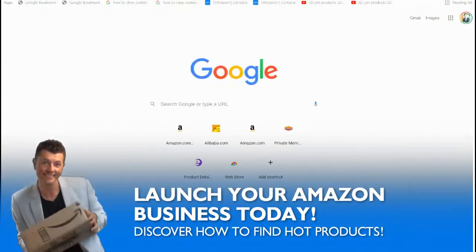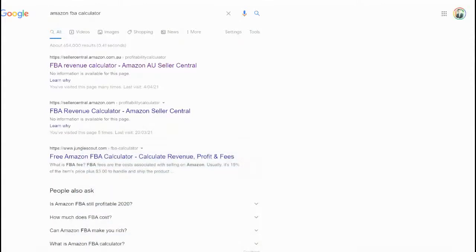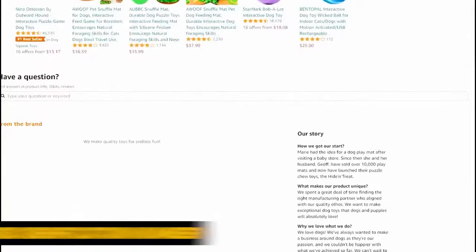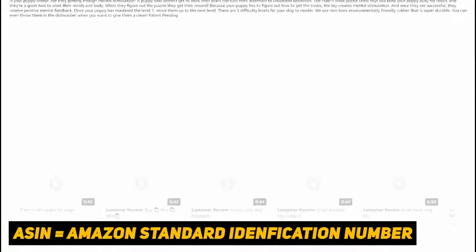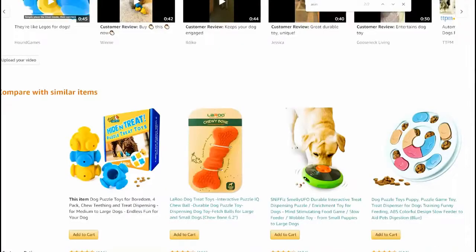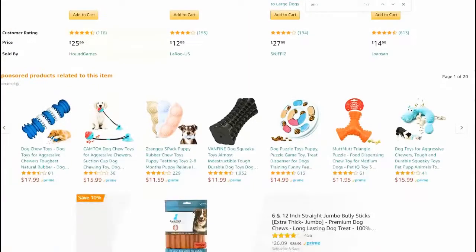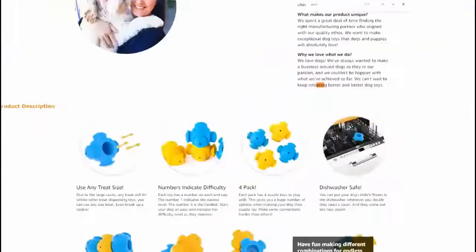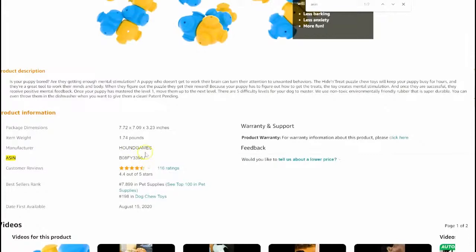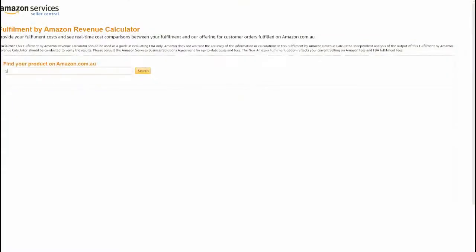There is a tool we use called the Amazon FBA calculator. Let me show you how easy it is to use. Every product has what we call an ASIN - it's something every product has. You just copy the ASIN and paste it into this tool right here. Here's the ASIN - you copy it, go to the fulfillment calculator, and paste the ASIN in there, then quick search.